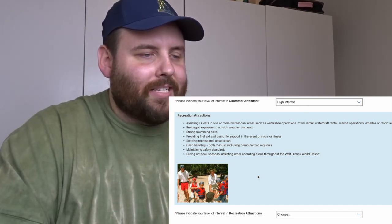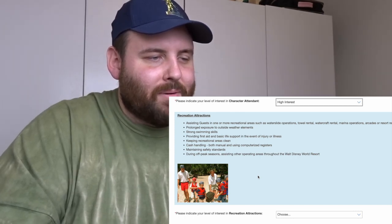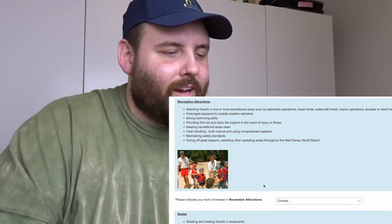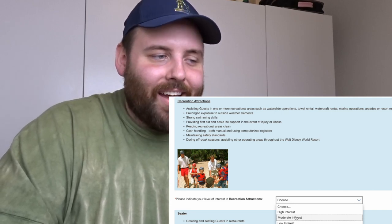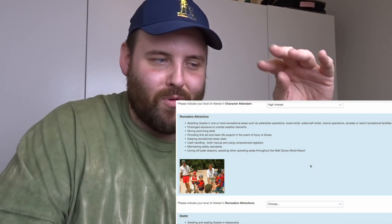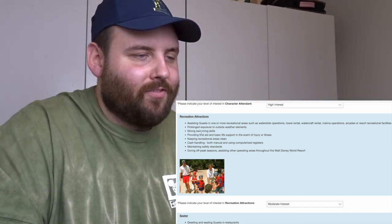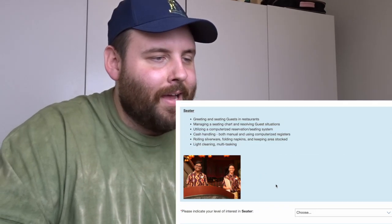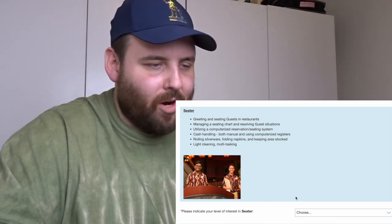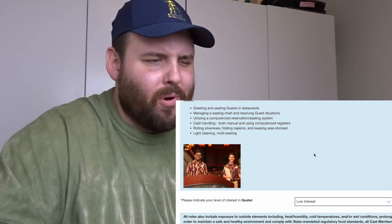Recreation attractions — I initially thought it was about working with kids at the resort with activities, but reading the description again it seems to involve a lot of water stuff with lifeguards and life jackets. I thought it was things like 'Movies Under the Stars' and campfire activities, so I'm going to put moderate interest and maybe ask about it in the interview.